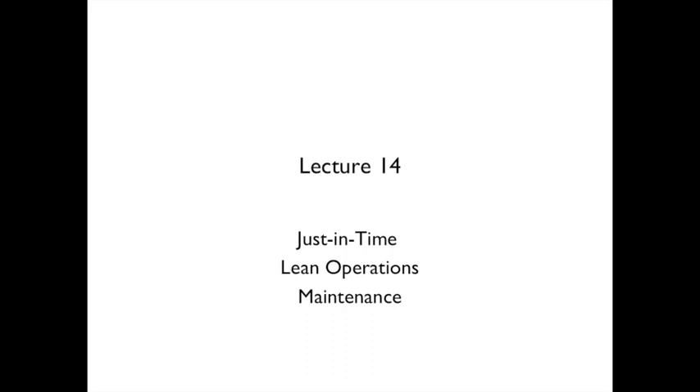Lecture 14: Just-in-Time, Lean Operations and Maintenance.